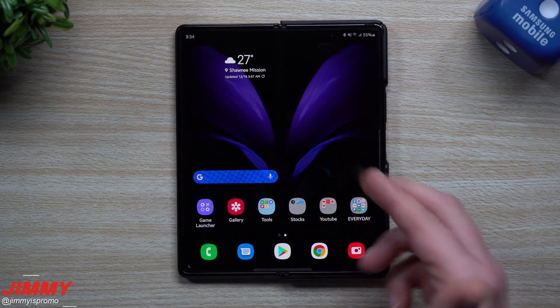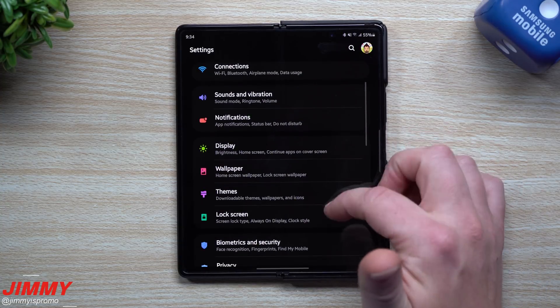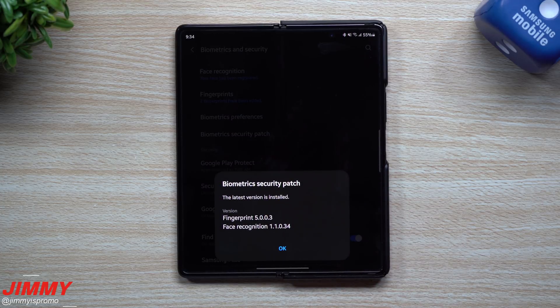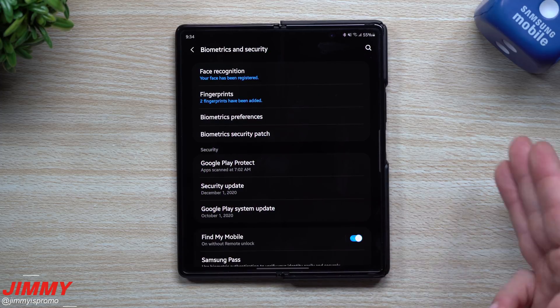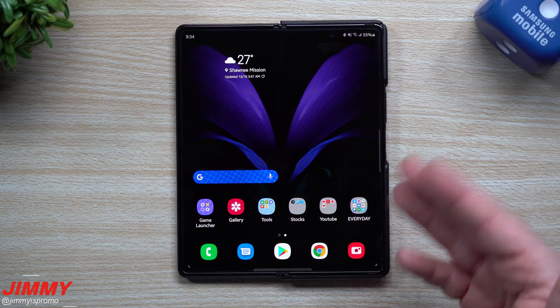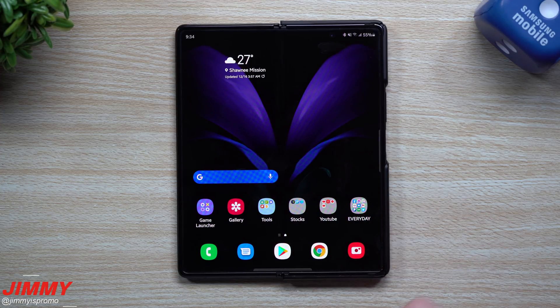Going inside Settings, then Biometrics and Security, then Biometric Security Patch — originally the fingerprint was at version 5003, and it's the same here. For facial recognition it was 11034, also unchanged. So it looks like nothing was changed in biometrics. It's probably just small background bug fixes that nobody will notice, but something Samsung had to take care of. At least now we're on the December 1st security patch.